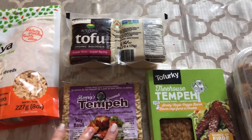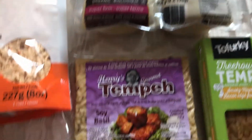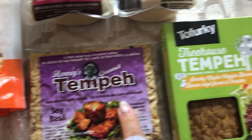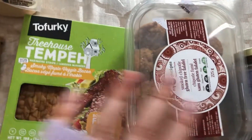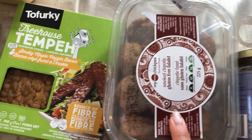Then we got some tofu and tempeh. We have some organic super firm tofu, some tempeh that's basil-flavored I think, and then we got the treehouse tempeh — that's smoky maple veggie bacon, so I can try that in the morning. Then my favorite falafels, which are the smoked chipotle gluten-free falafels.